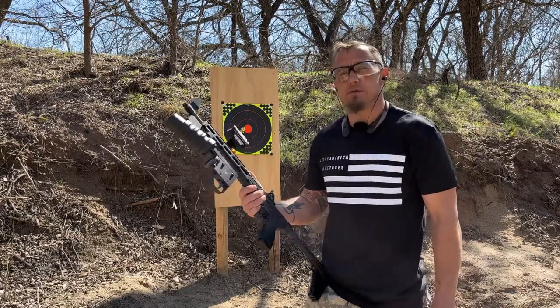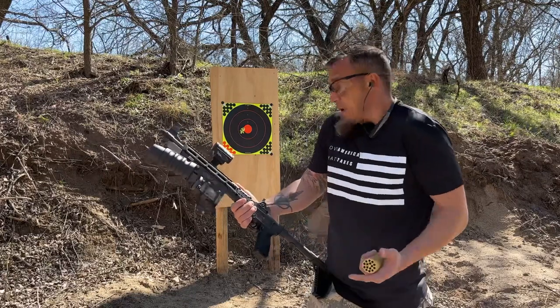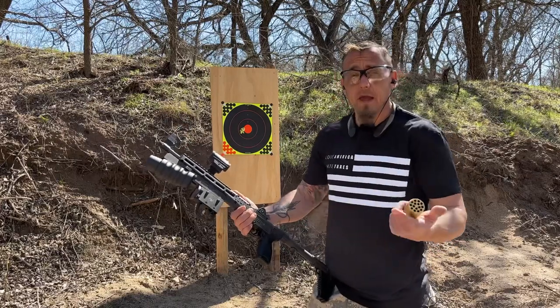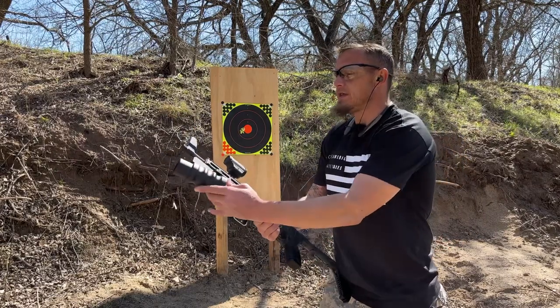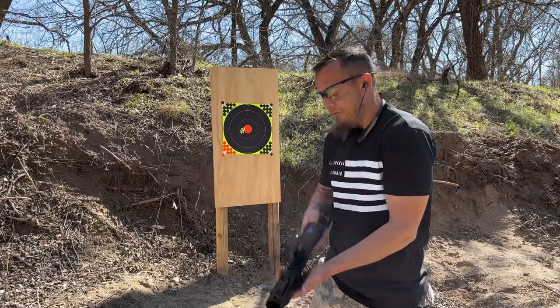I've got it on my Kel-Tec Sub 2000. You're probably wondering why I have it set up this way — this is my camping slash backpack gun. It's got my pistol, rifle, and a flare launcher all in one, and it folds up and fits into my bag pretty easily. So we're going to get this loaded up and see what it does.